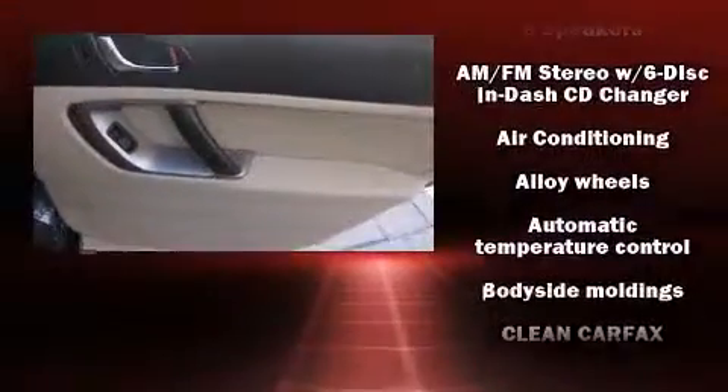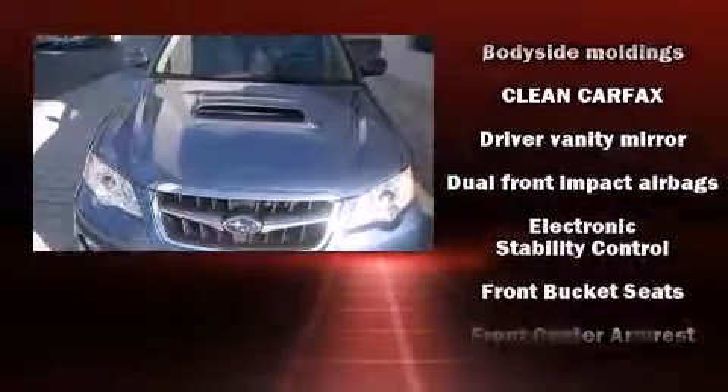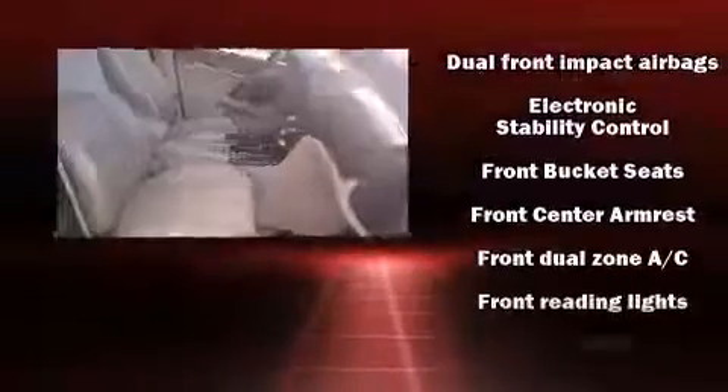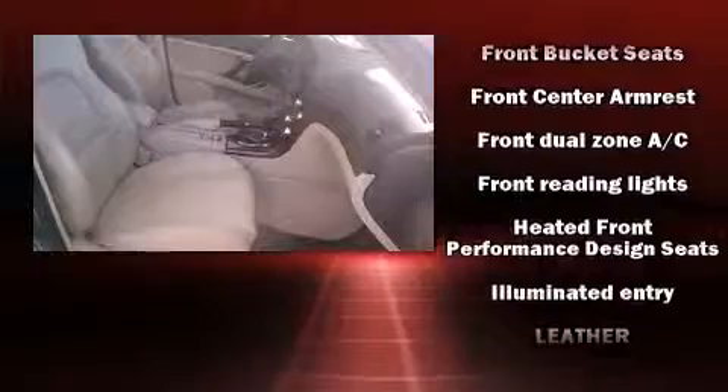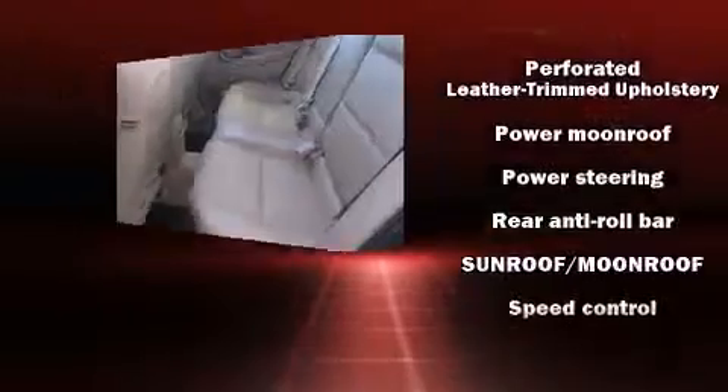Subaru ensures the safety and security of its passengers with equipment such as dual front impact airbags, front side impact airbags, anti-whiplash front head restraints, a security system, and four-wheel disc brakes with ABS. Various mechanical systems are monitored by electronic stability control, keeping you on your intended path.